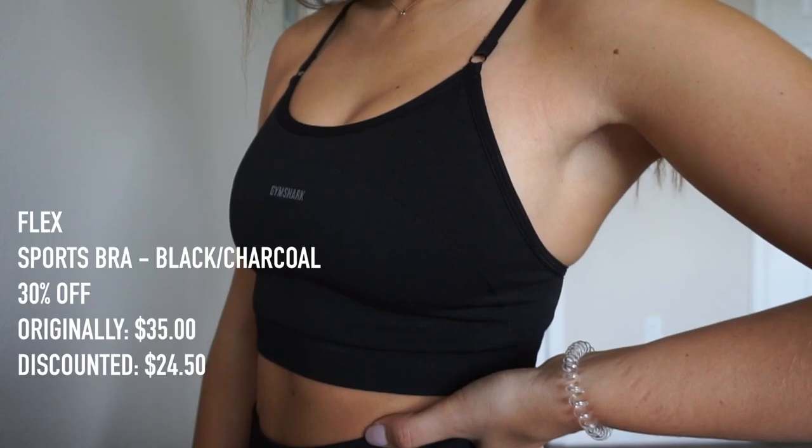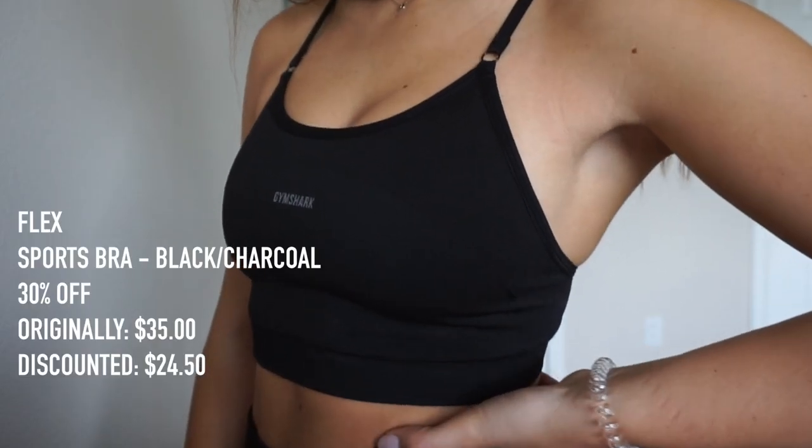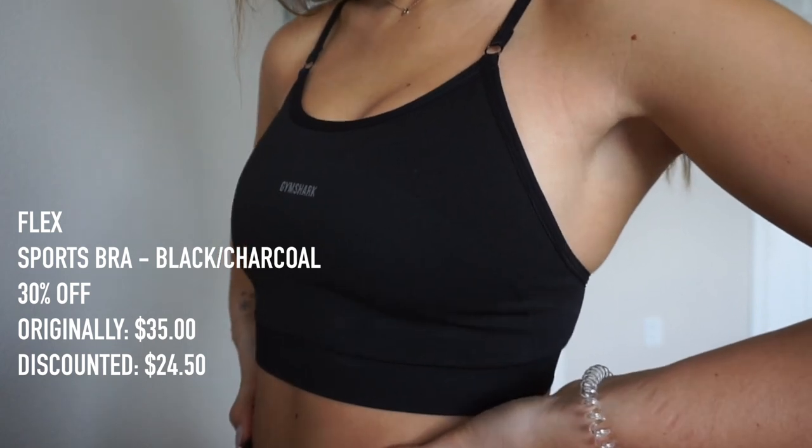The sports bra will be 30% off — the normal price was $35 and with the discount it's going to be $24.50. One thing I want to mention about the leggings: I wouldn't say they're 100% squat proof — about 75% — but they're so comfortable, high-waisted, minimal branding, no camel toe, and I've never had sweating issues. I usually wear them for high intensity cardio. There's a lot of support with the sports bra, and I just think they're a very comfortable pair of leggings and I love them.